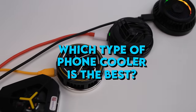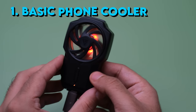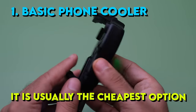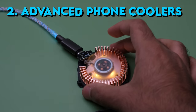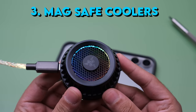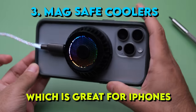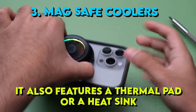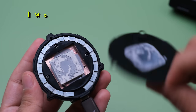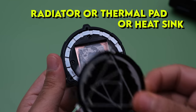So which type of phone cooler is the best? There are three types of phone coolers. The first is a basic phone cooler — just a fan, usually the cheapest option. The second is an advanced phone cooler that comes with a thermal pad or a heat sink along with a fan. The third is a MagSafe cooler with a magnetic attachment, great for iPhones, and it also features a thermal pad or heat sink. If you're planning to get a phone cooler, I'd highly recommend getting one with a radiator, thermal pad, or heat sink.